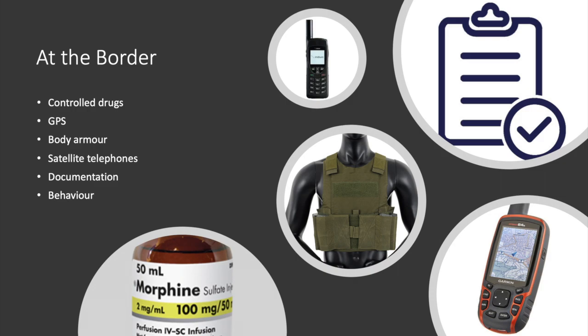Aside from controlled drugs, to reduce the risk and potential delays — even if they are legal — you could consider sourcing medications in country. We'll look at that a little bit later.